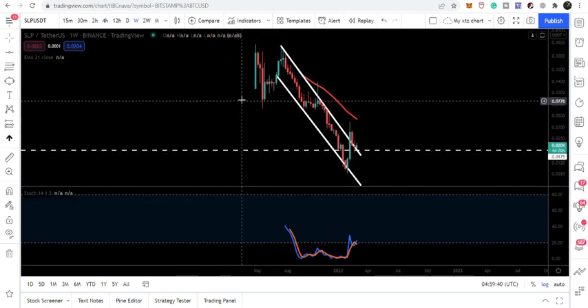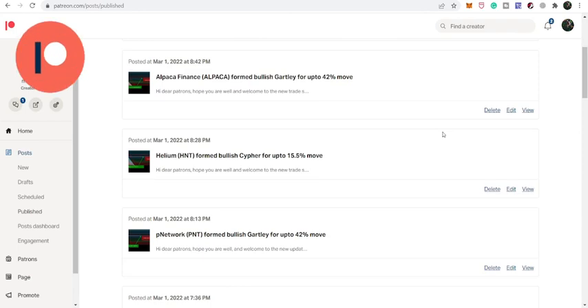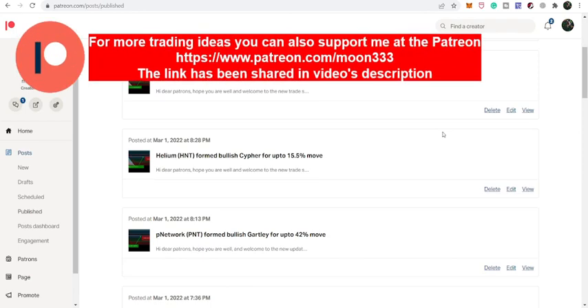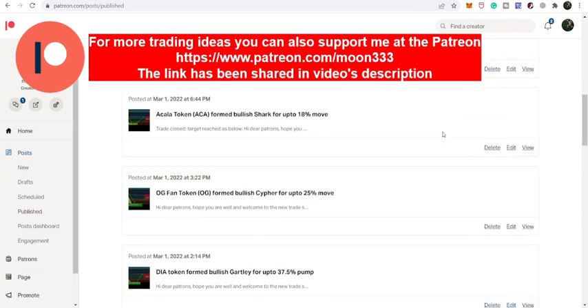Before starting this analysis, if you're not subscribed to my channel then do subscribe. For more ideas you can also support me on Patreon, where I am sharing different trading ideas. You can find the link to join in the video's description. Let's start the analysis.